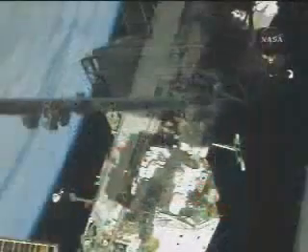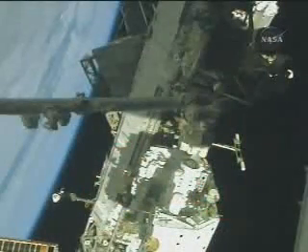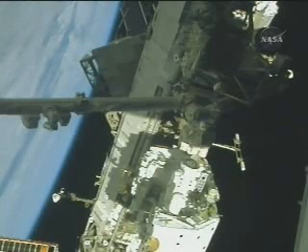As we watch this activity inside the JLP — the Japanese Logistics Pressurized Module — opened for the first time a little before 8:30 p.m. Central Time. Outside the International Space Station, the Canadarm.